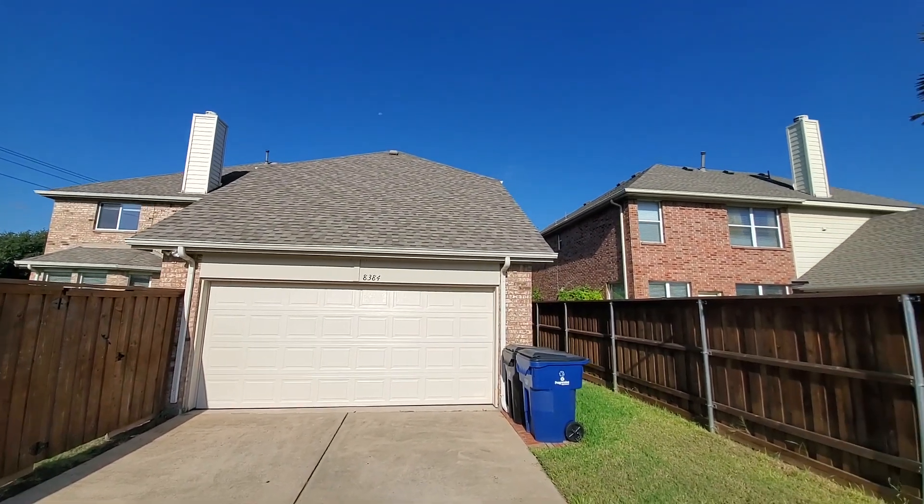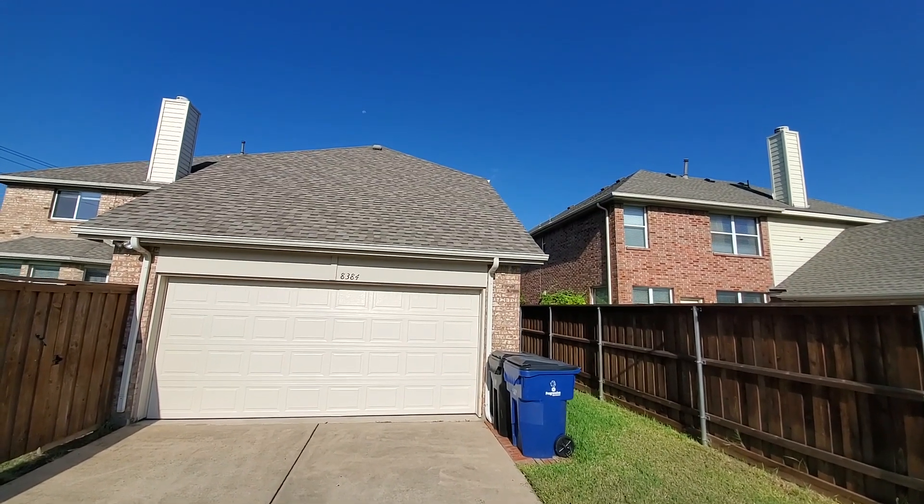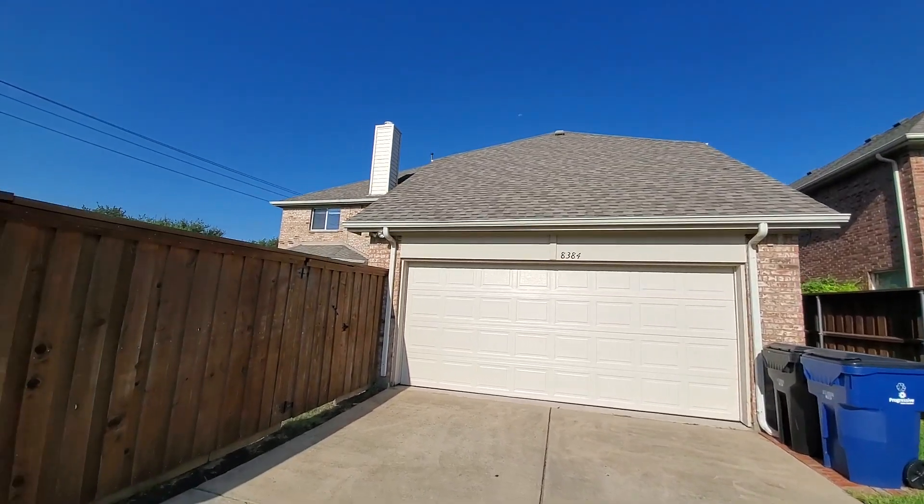Looking at the roof — it looks good. I can see there's a nail that popped up there, but in general I think it's good.